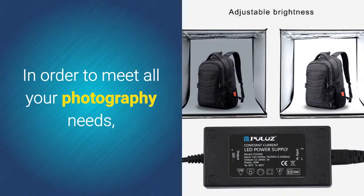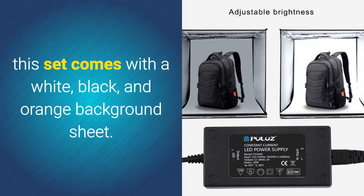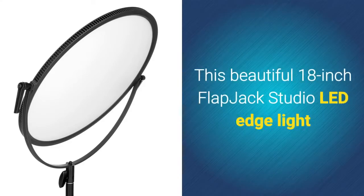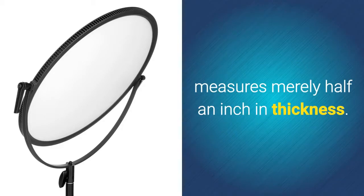In order to meet all your photography needs, this set comes with a white, black, and orange background sheet. The 18-inch Flapjack C700RSV LED Edge Light is a beautiful studio light that measures merely half an inch in thickness.